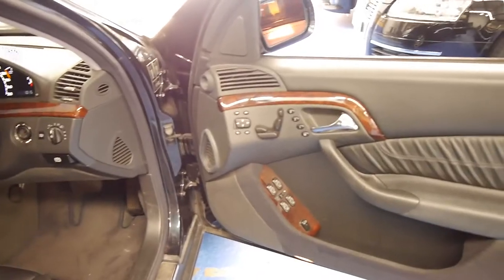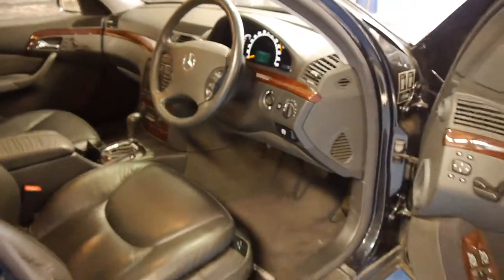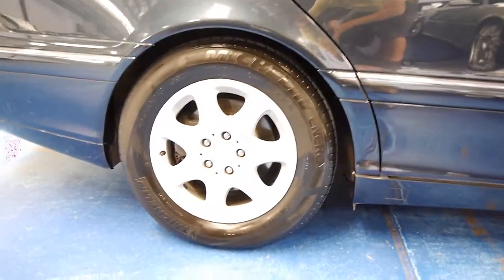The car drives very, very well and as you can possibly see by the video it's green-black in colour. It's a 1999 model with Michelin tyres all round, and it's got a shadow chrome-looking wheel which looks great.